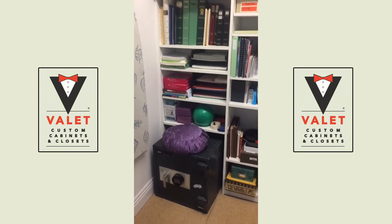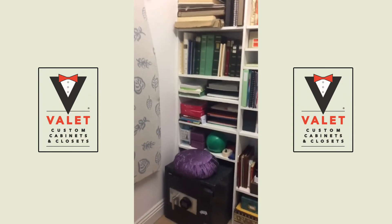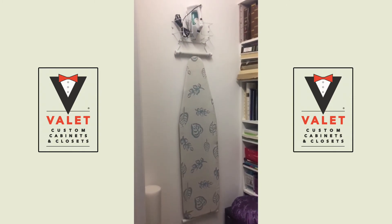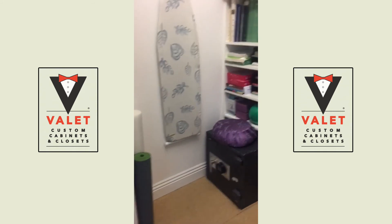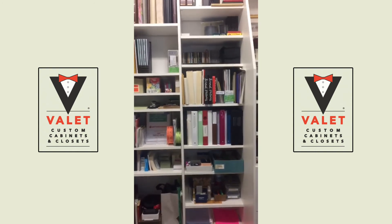There's another cubby for my workout equipment, and on the wall to the left is my ironing board hanging neatly, and more yoga equipment. I love my office closet — thank you, Valet!